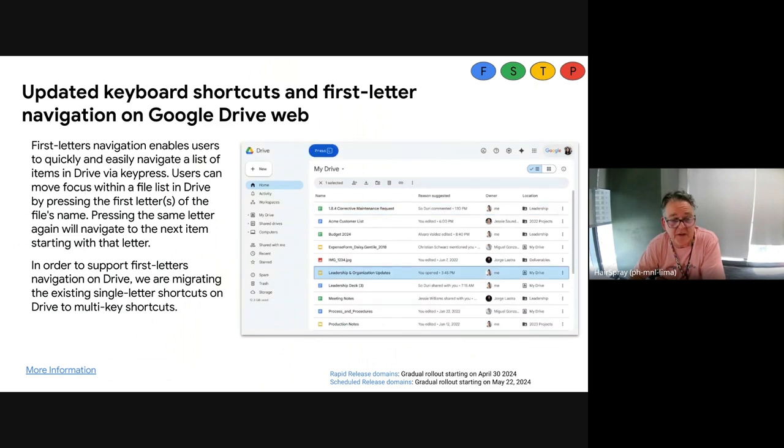In Google Drive, you've always been able to navigate around with some keyboard shortcuts. We've just updated all the keyboard shortcuts and now they have what we call first letter navigation — so if you're looking at a list of files in your Drive and you want to jump to a file, you press the keyboard letter for the first letter of that file name and it will automatically jump to that file. Now because they introduced first letter navigation, they've remapped a lot of the old keyboard shortcuts. So if you were a keyboard shortcut person inside Drive, some of those may have changed.